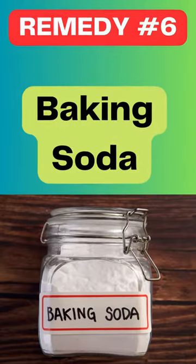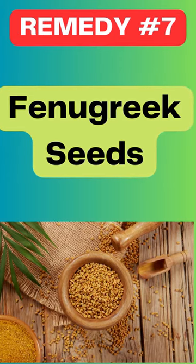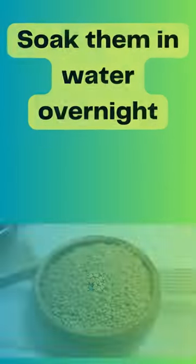Baking soda is also a great option. Mix it with water and apply it to your scalp before shampooing. Fenugreek seeds are often used for hair growth, but they can also help with dandruff.